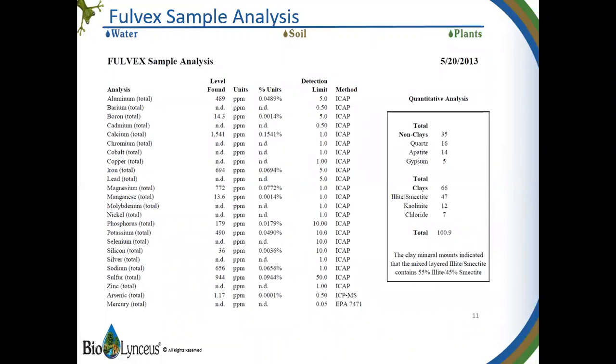This is a list of what is actually found in Fulvex. Notice there's a lot in there, but notice the relatively high amounts of calcium, iron, and potassium — very important, especially in our soils out here. Also boron, magnesium, and sulfur, which are often included in fertilizer recommendations and mixes that you're applying to your crops.